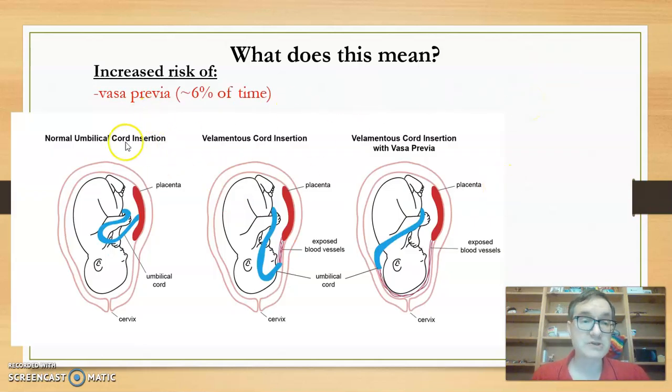Another complication could be vasa previa, which is found to occur about six percent of the time in pregnancies where VCI has been detected. With vasa previa, the exposed blood vessels are actually located between the baby and the cervix — the way out during delivery — and that is not good.